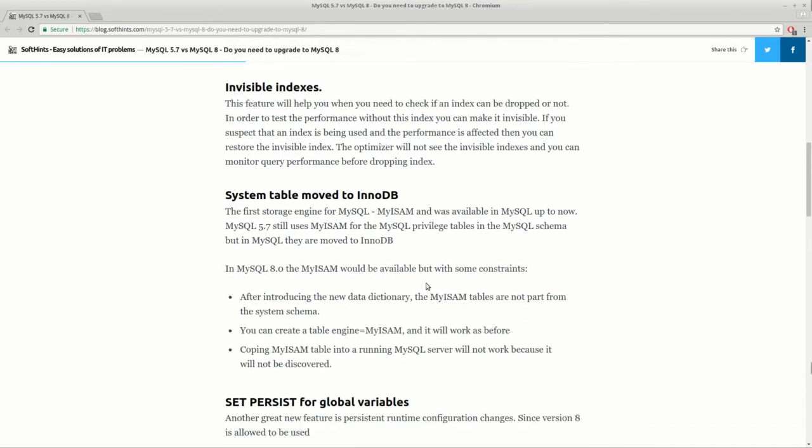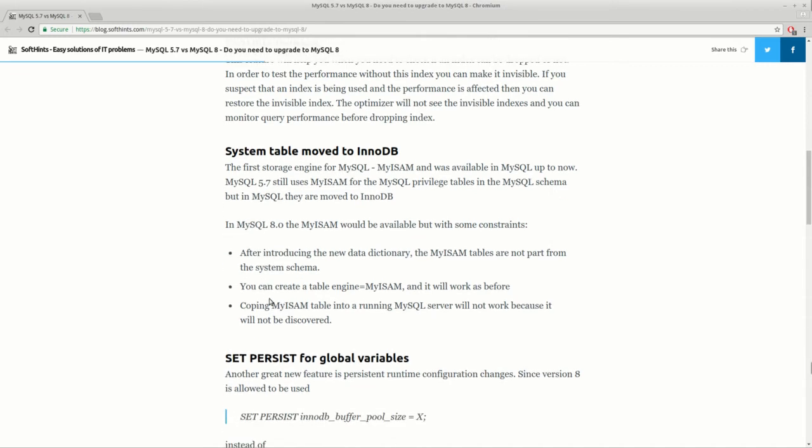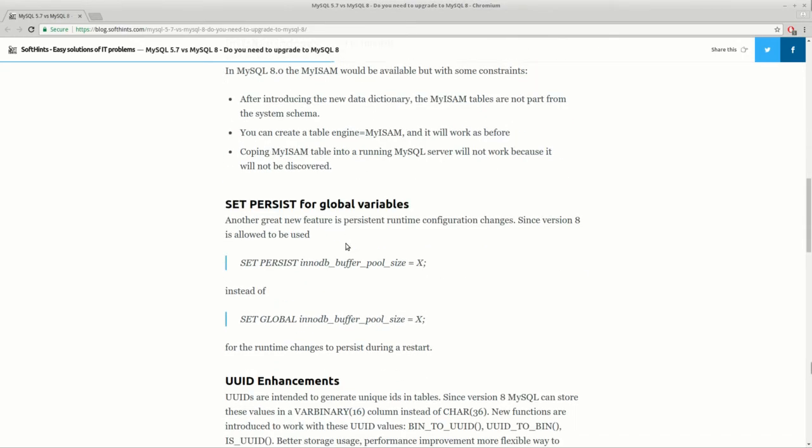Another big change is that system tables are moved to the storage engine InnoDB. MyISAM is going to be available in version 8 but with some constraints, which signals that MySQL is moving fully toward the InnoDB storage engine.